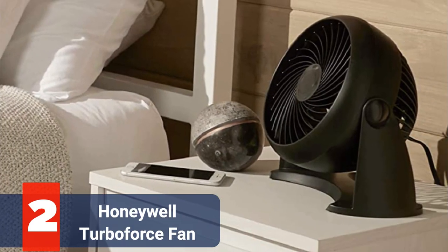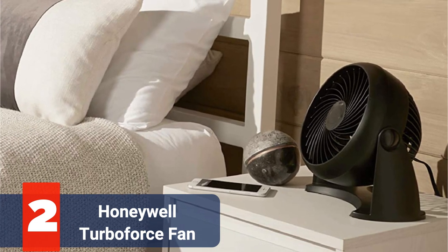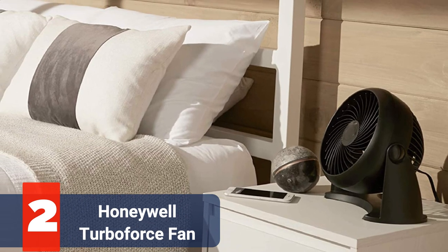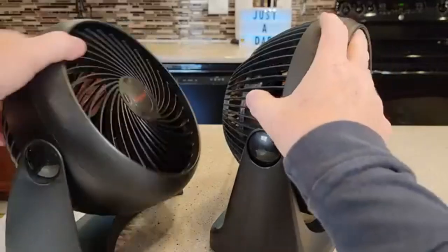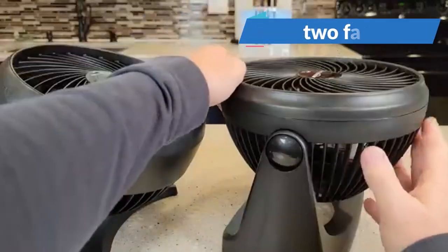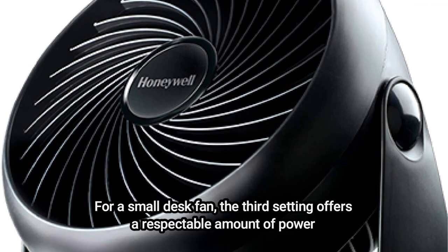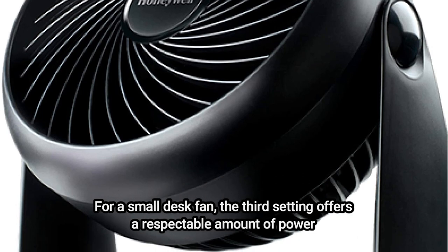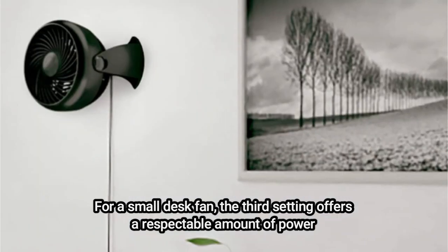At number two is the Honeywell TurboForce Fan. This fan has an unmistakably mechanical appearance — it resembles movie fans that are used to generate wind effects, only much smaller. The Honeywell HD900 TurboForce Air Circulator Fan is certainly something to take into consideration if you're looking for something with a little bit more power. This fan has three speeds as opposed to the two that the prior fans had, and the third setting offers a respectable amount of power for a small desk fan.